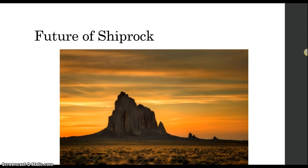Now, on to the future of this rock. Due to it being made entirely of igneous rock, it will take much longer to erode away. However, it is still eroding very slowly. And over time, in millions and millions and millions of years, Shiprock will cease to exist. But as for now, and many future generations to come, Shiprock will be here to stay.